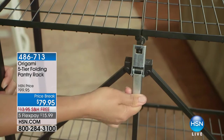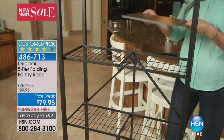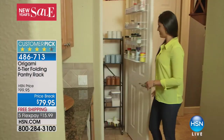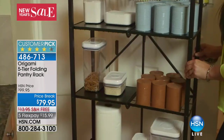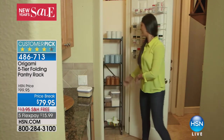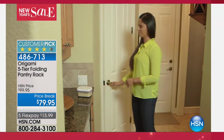We've got something special going on. The Progressive organizing containers plus the origami — if you spend $99 or more within this hour, everything ships free. We have the very famous customer pick origami rack, the five-tier folding pantry rack coming up. Check out the $20 price break. We have free shipping and five flex pays. If you spend $99 or more tonight in the storage and organizational category, everything ships for free.